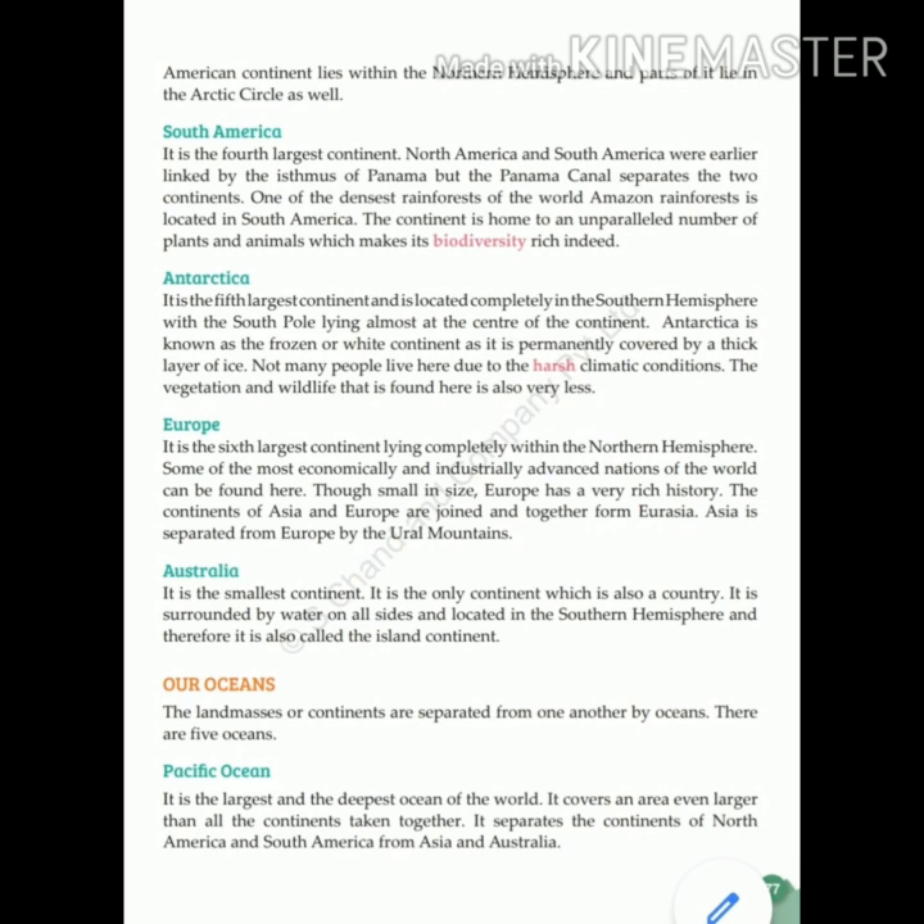Europe is the sixth largest continent, lying completely within the Northern Hemisphere. Some of the most economically and industrially advanced nations of the world can be found here. Though small in size, Europe has a very rich history. The continents of Asia and Europe are joined together and together form Eurasia. Asia is separated from Europe by the Ural Mountains.